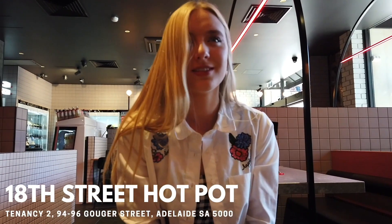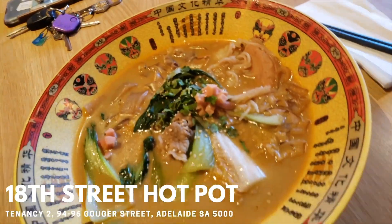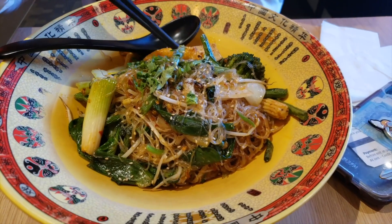Where are we? It's called Hock Hock, 18th Street. And here's mine — she's still waiting for hers. And she got stir fry.